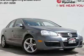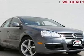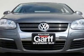Jetta TDI. Exceptionally clean. Ultra clean. Clean title and clean Carfax. How alluring is the terrific condition of this fantastic 2009 Volkswagen Jetta.